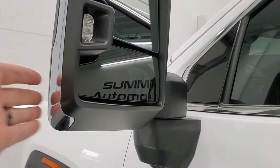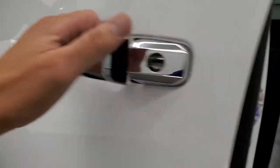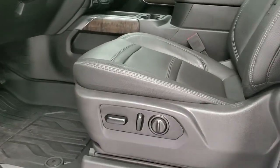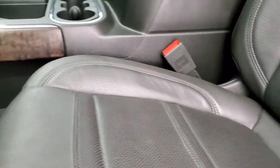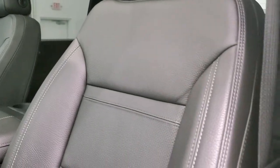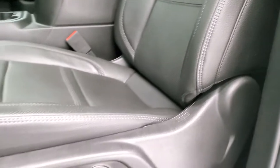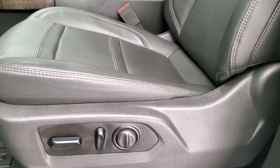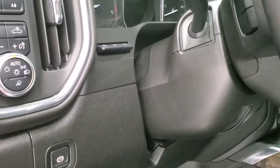The mirrors telescope out and also fold in — they're all power since this is a Denali Ultimate. Inside, the Denali Ultimate package gives you the black leather interior with no rips or tears on the seats. Driver's side lumbar and factory all-weather floor mats. This one does have auto headlamps.